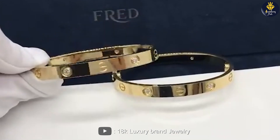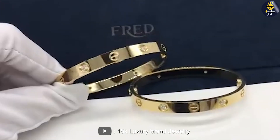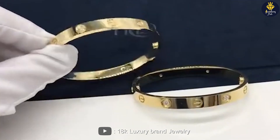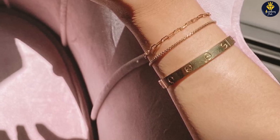The size 15 bracelet has a circumference of 15 centimeters and the size 16 bracelet has a circumference of 16 centimeters. The difference between the two sizes may seem small, but it can have a significant impact on the fit of the bracelet.